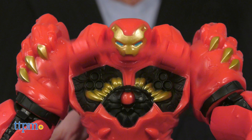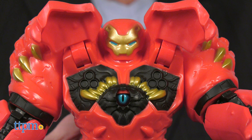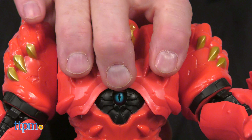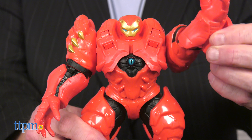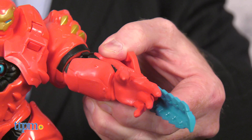When kids move the switch on the back of each figure, they reveal hidden cannons on their Mech Strike suits, allowing them to blast into battle. Designed for kids ages 4 and up, these favorite superheroes are poseable and each comes with an accessory.